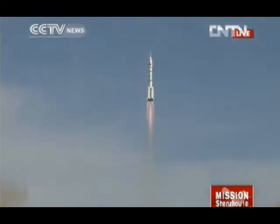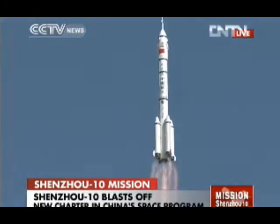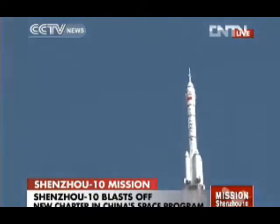And now Shenzhou-10 is on its journey to space to join China's prototype space lab, Tiangong-1, which was launched in 2011.